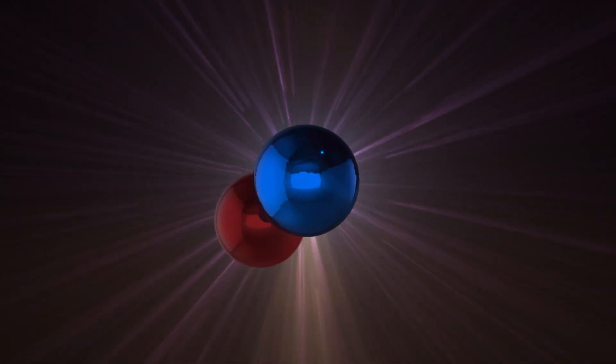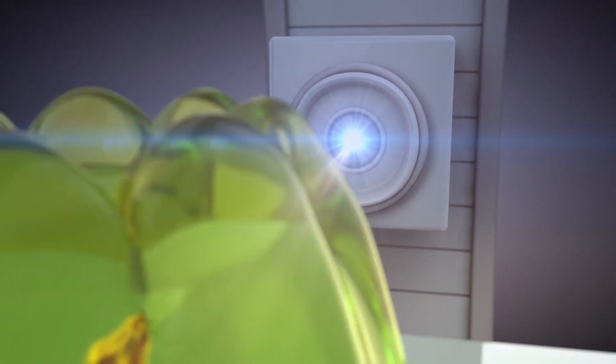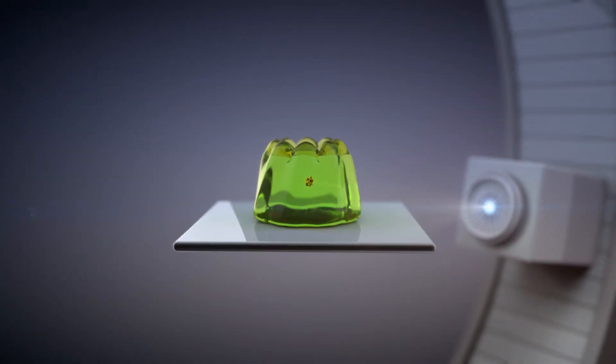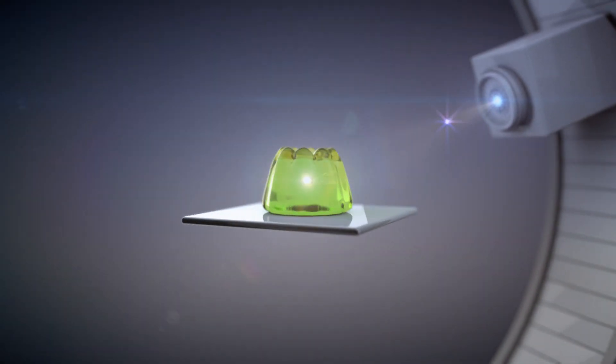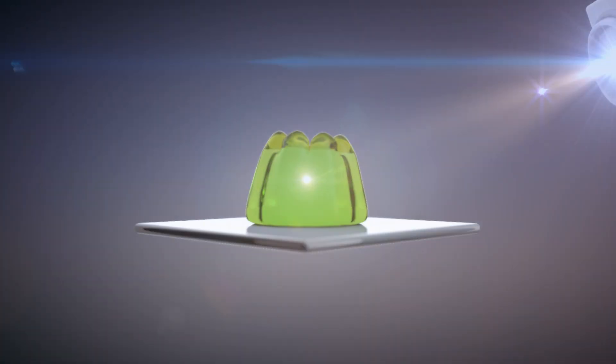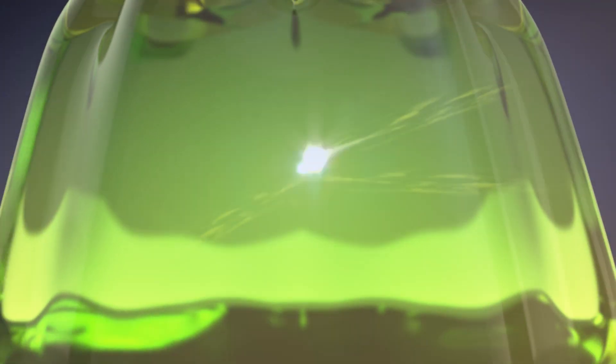Protons are particles from deep inside an atom. Now imagine your jelly again and throwing a tiny but really heavy ball at it. Protons don't travel as far and quickly come to a dead halt. But their unique trick is that they release a sudden burst of energy as they stop — that's the lethal payload bit.